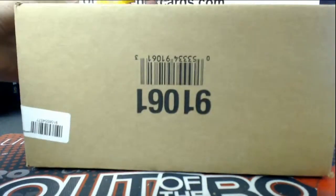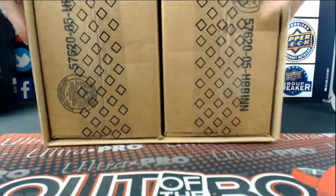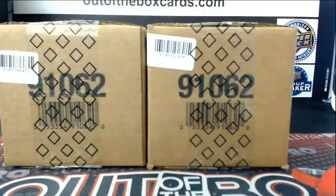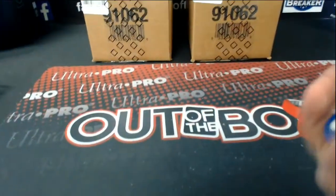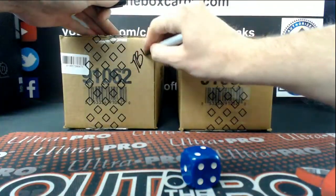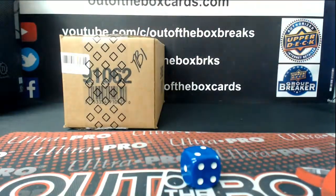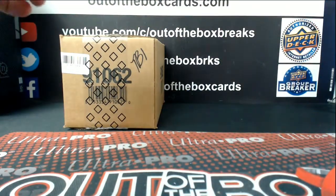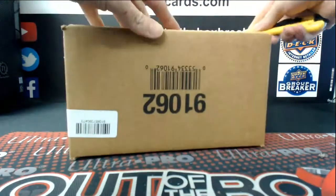Here we go. 1, 2, 3 — we'll use the case on the left. 4, 5, 6 — the case on the right. Here we go, SPX inner case. Good luck, everyone.